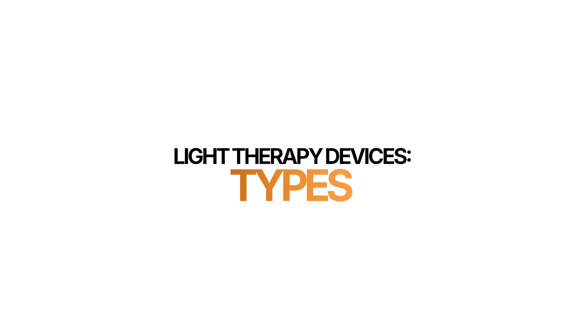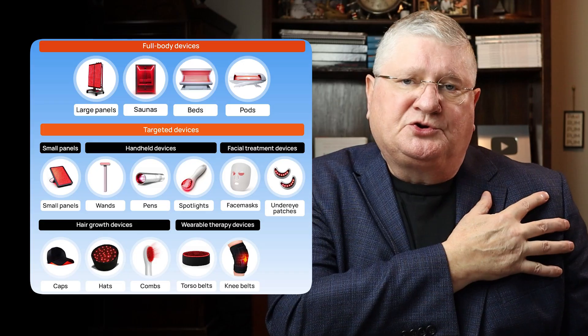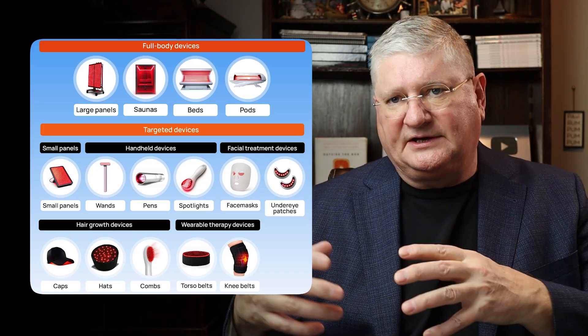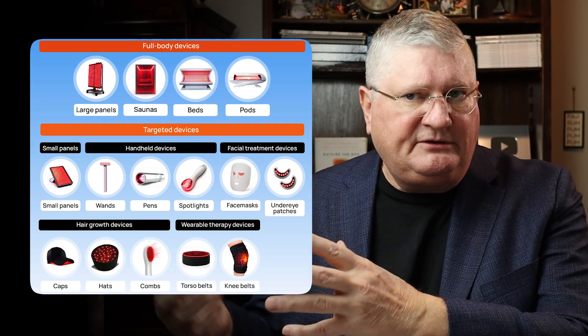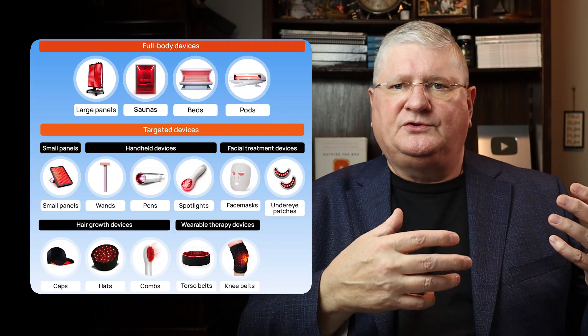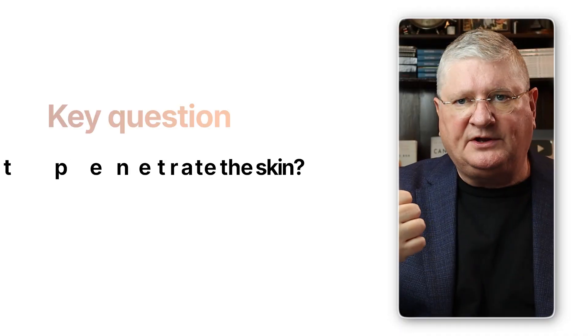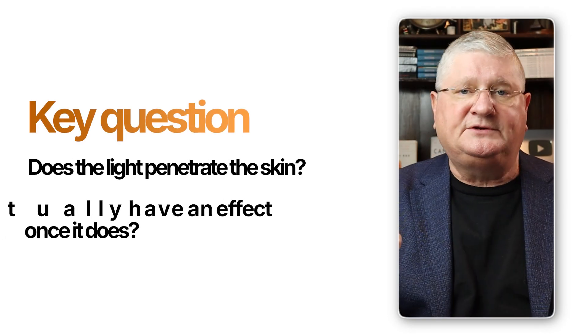Sometimes you'll see people with external devices — things that look like a helmet, a pad you put over your shoulder or chest, or a stand-lamp you aim at a sore joint. People also use red near-infrared in a whole-body setting like a light bed. The real question is: do we know what wavelengths and what wattage are being delivered between the device and the skin?